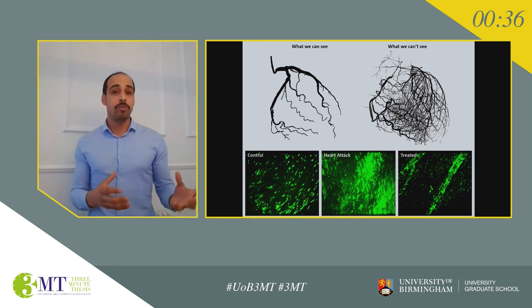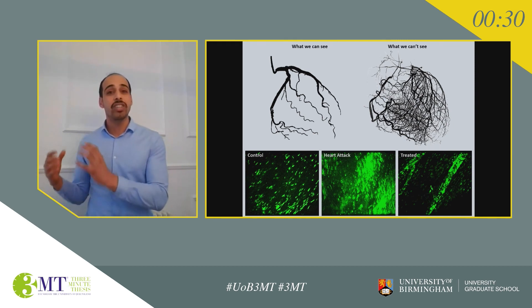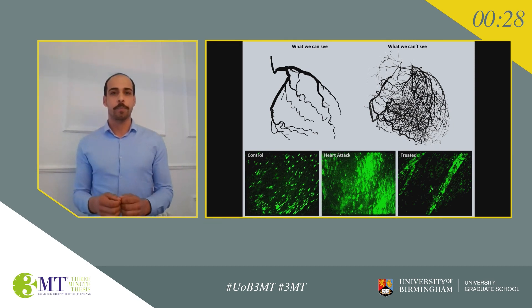When I used the treatment that I've been researching, I saw a significant reduction in these inflammatory neutrophils, and this also translated as a reduction in the final damage. Therefore, my results give us a better understanding of what's happening in the heart and show potential for this new treatment to save lives.